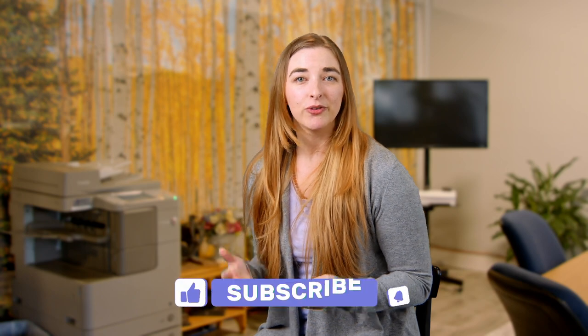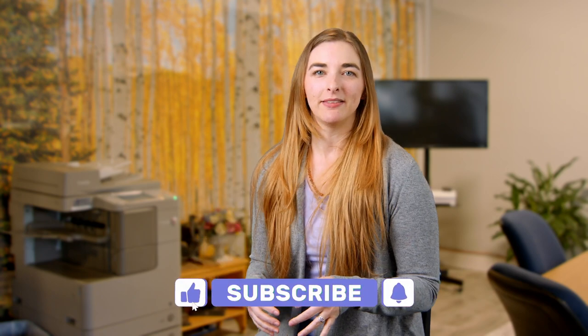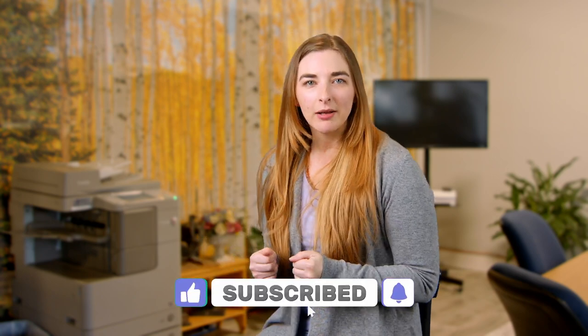Before I get to the rest of the tips, if you found this information helpful so far, please tap that like button. And if you aren't subscribed yet, maybe you should.